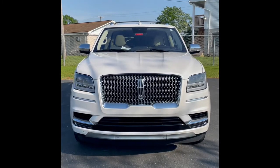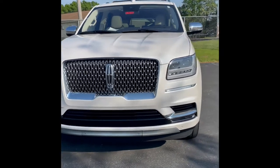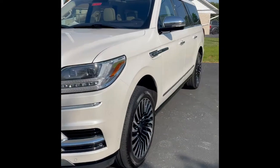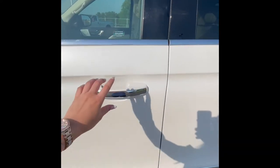Hi, my name is Sierra and today I'll be showing you our 2019 Navigator Black Label. This Navigator only has 50,000 miles on it. It's a recent trade-in to Meguiar's. This vehicle is equipped with smart keyless entry and also automatic running boards.